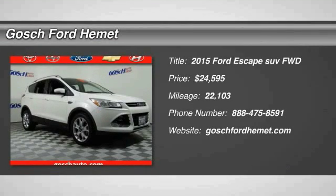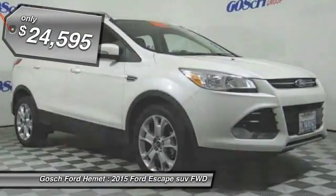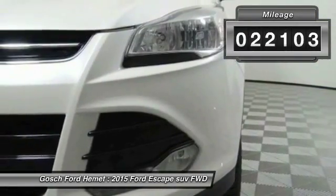The 2015 Escape, gas engines flex, tow, sip and go with Ford Escape and is priced below $25,000. This vehicle has less than 25,000 miles.